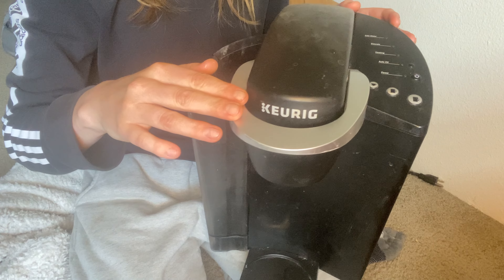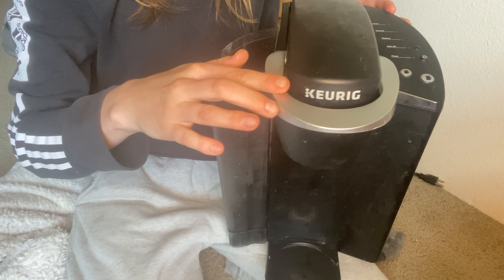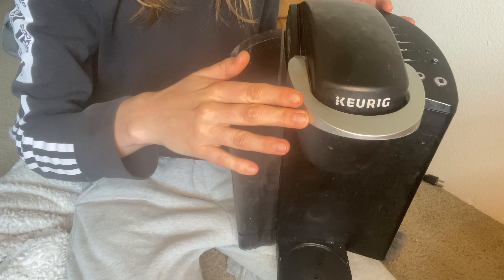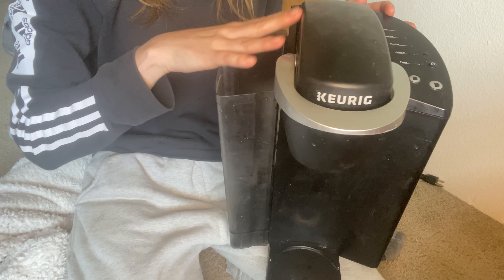Another great feature is the customizable cup size options. Whether you want a small, medium, or large cup of coffee, the Keurig K Classic has got you covered. You can even choose between 6, 8, and 10 ounce sizes to suit your taste.